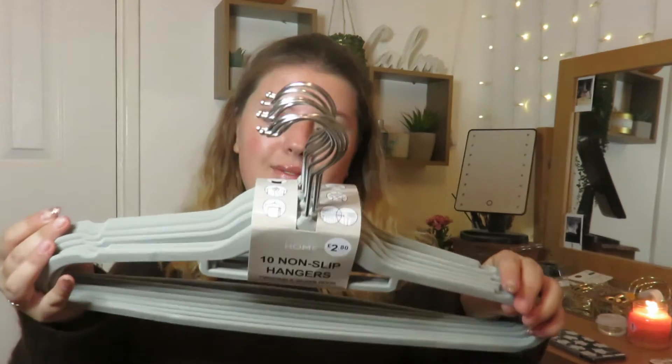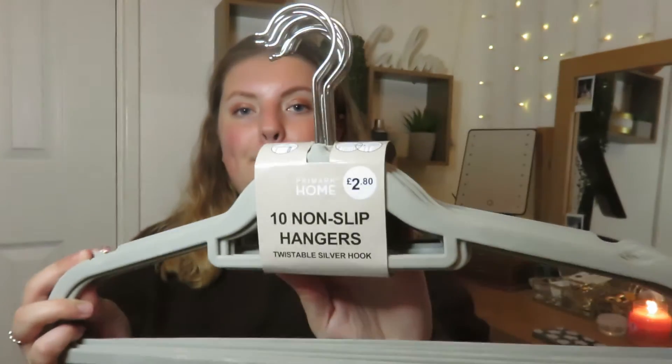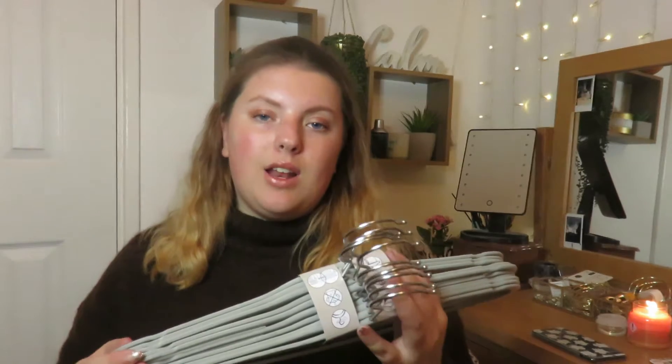I also picked up some more coat hangers because my wardrobe needs some more. These are £2.80 for a pack of 10 — just the grey ones. I have loads of those coat hangers already but I need some more for the new bits I picked up.